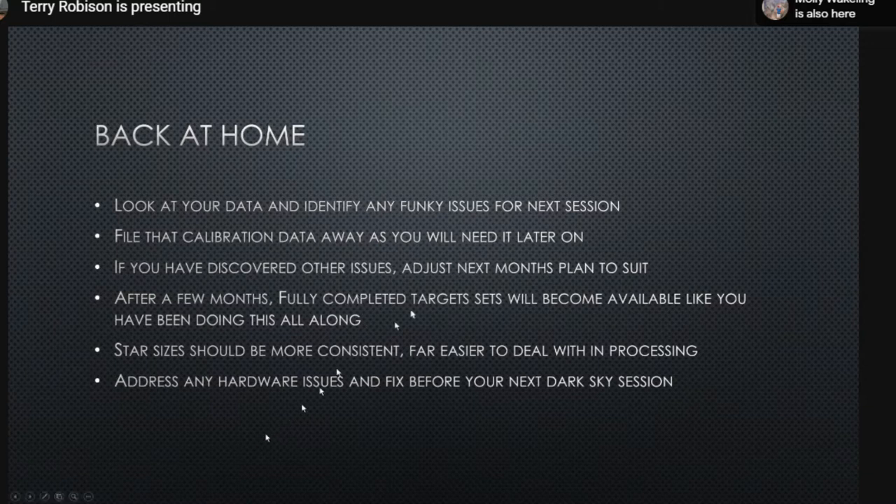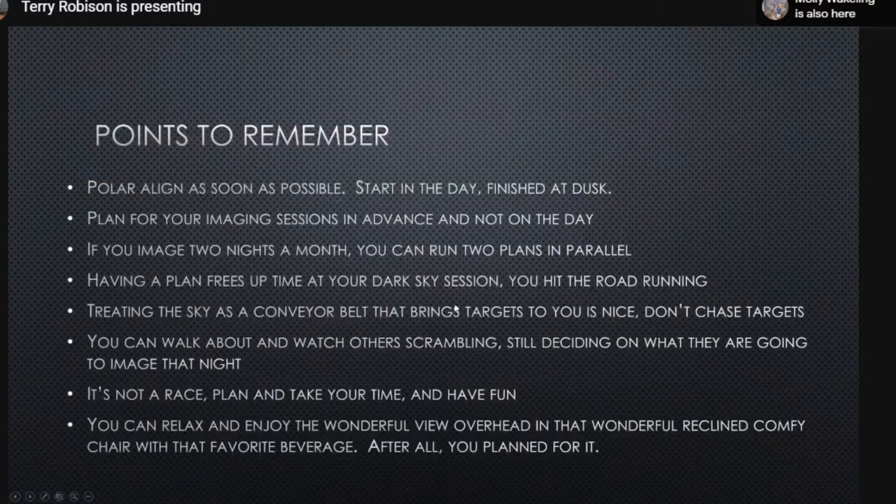Address any hardware issues before your next dark sky session. Polar align at dusk — you don't need to see stars; the telescope gathers enough light. Have everything planned well in advance, not just a day ahead. This frees up lots of time because you're sitting back relaxing while everybody else is still running around deciding what to image. It's not a race — just plan, have fun, bring your favorite chair and beverage, and watch everybody else scrambling.